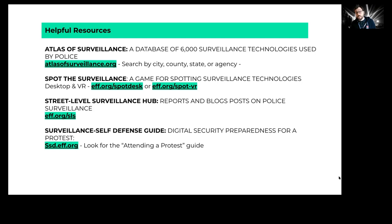Thank you for taking the time to learn about surveillance at protests. If you have any questions, you can find contact information and other resources at EFF.org.